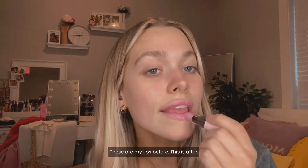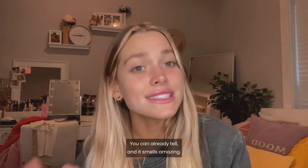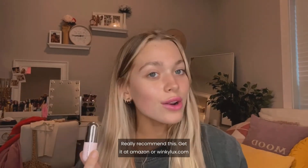These are my lips before. This is after — you can already tell — and it smells amazing. I really recommend this at Amazon or WinkyLuxe.com.